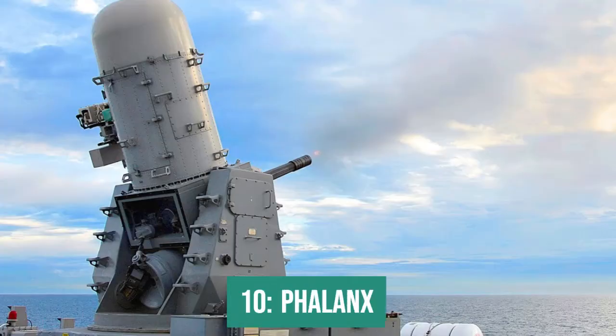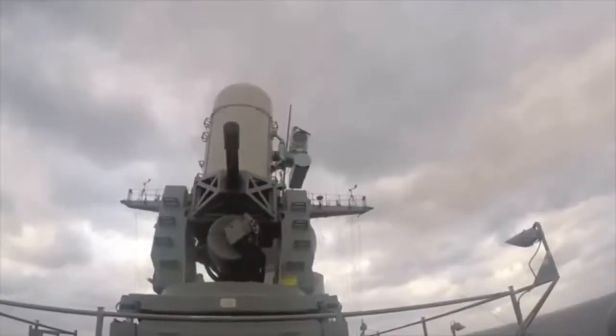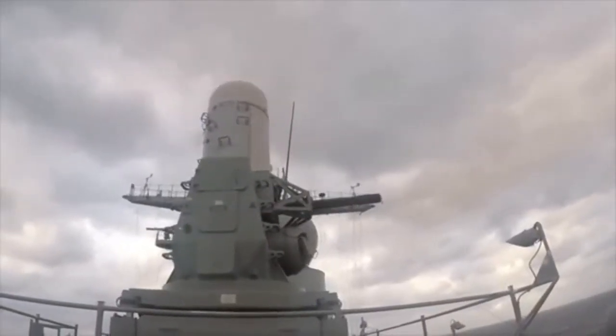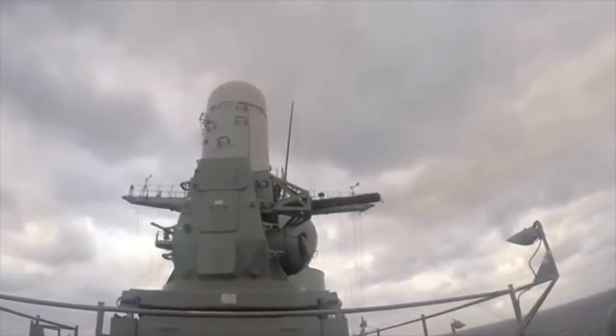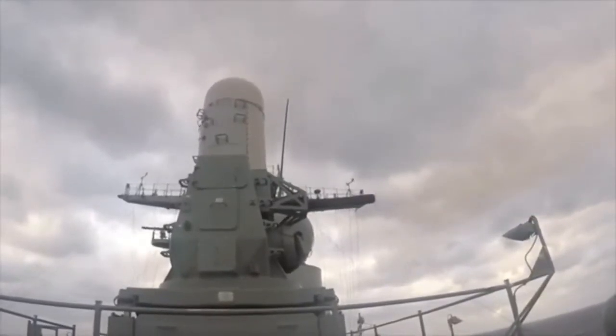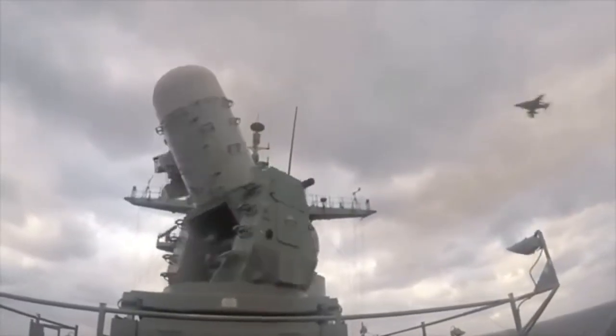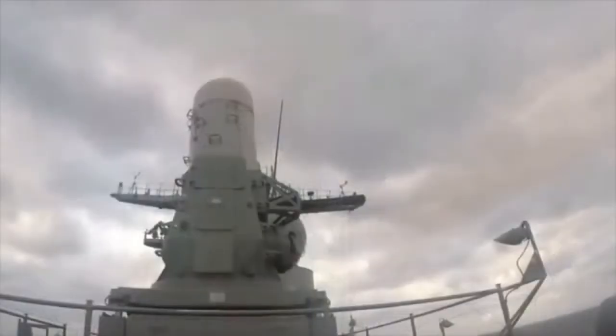In 10th place is the Phalanx. The Phalanx is the United States' most famous point defense system, having been installed on almost all of its warships. It consists of a rotating 20mm cannon with 6 barrels, capable of firing up to 4,500 rounds per minute in the most modern version, which holds around 1,500 projectiles in its magazine.